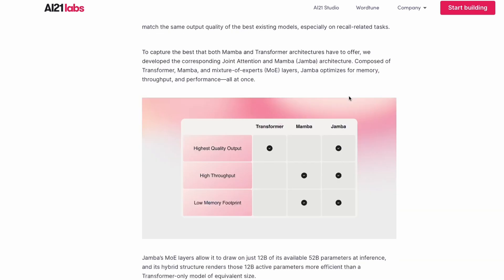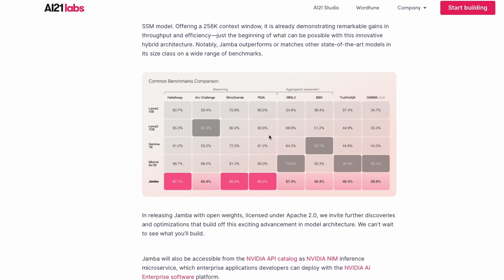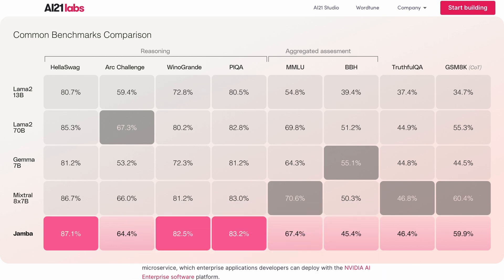In terms of cost, Jamba can fit 140,000 context on a single GPU, enabling much more accessible deployment compared to models requiring GPU clusters for high context windows. Honestly, I'm very impressed with this model and surprised more people aren't talking about it. Looking at the benchmarks: the model is really good for a new architecture. Comparing against Llama 2 13B, Llama 2 70B, Gemma 7B, and Mixtral 8x7B — Jamba scores highest on HellaSwag, decent on ARC Challenge, solid on WinoGrande, and 67.4% on MMLU.